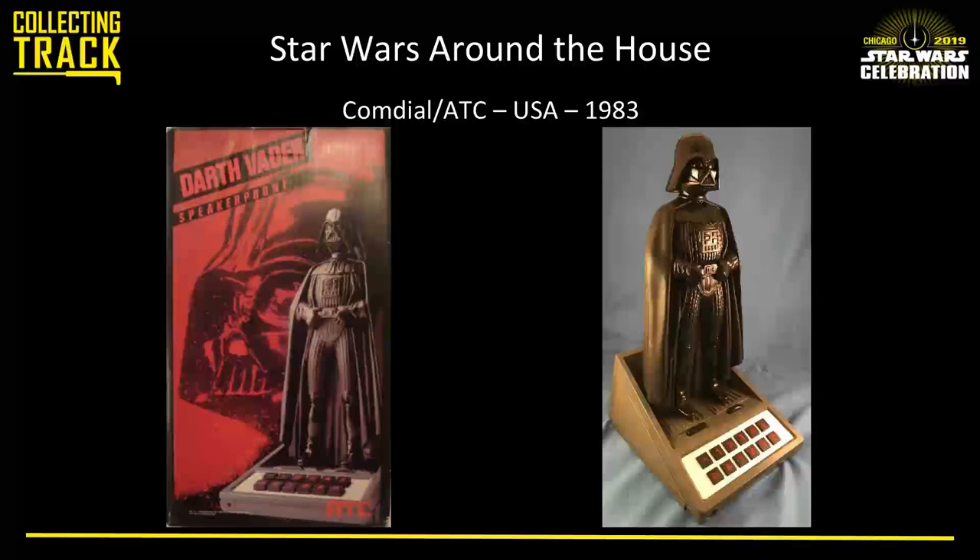From CommDial ATC, here's a Darth Vader speakerphone that would look pretty good on your executive desk. It has big push buttons on the front. At the time, speakerphones weren't all that common — they were just starting to take off. You could find these at shopping malls, though they weren't widely available. They were very expensive for the time, probably $70 or $75 retail — in 1983 money, that's like $4 million or something.